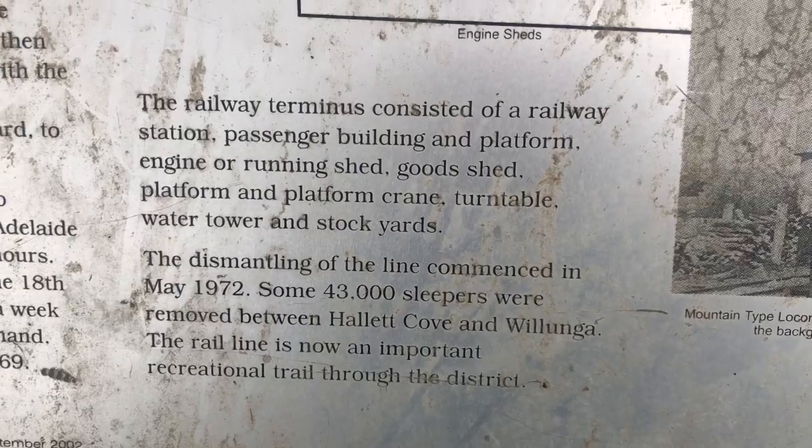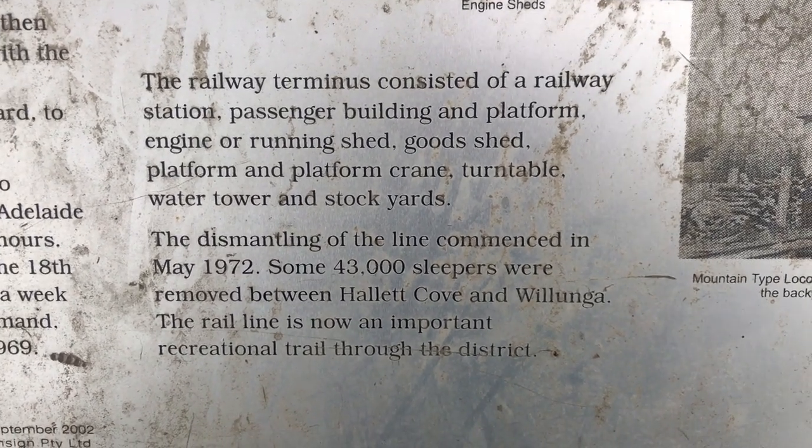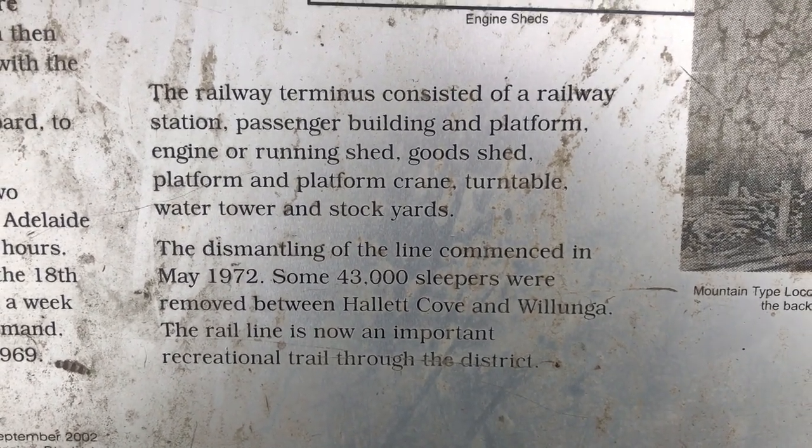The line's railway tracks actually stayed for quite a while. They were dismantled in May 1972 - it says some 4,300 sleepers (I'll put the correct number on screen) were removed from Hallett Cove and Wollonga.